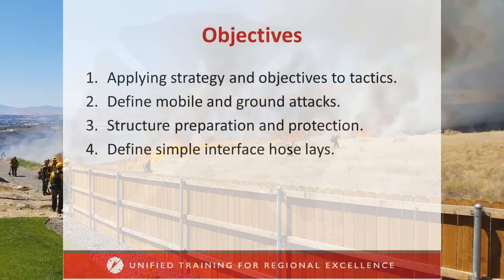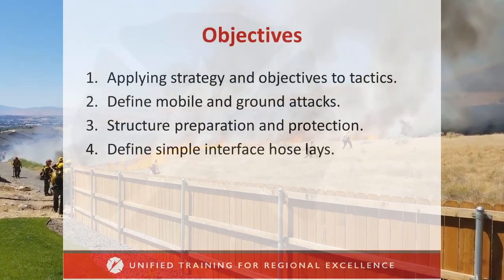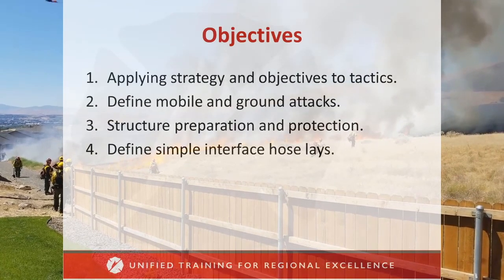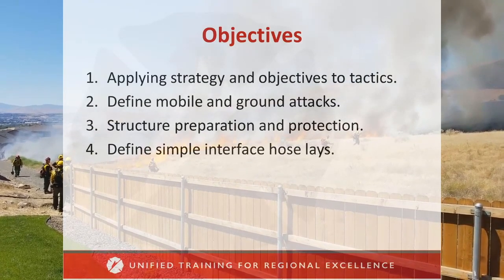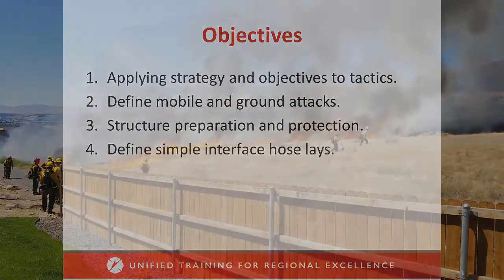The goals of this module will discuss how strategy and objectives apply to tactics. Basic ground attacks will be defined, structure preparation and protection will be covered, and simple interface hose lays will be introduced.